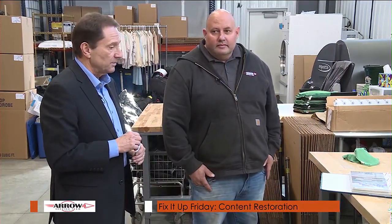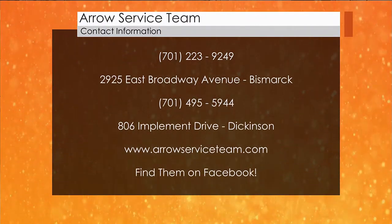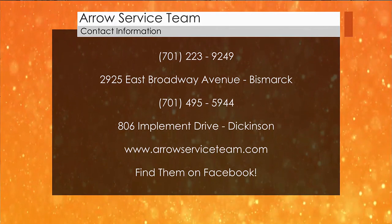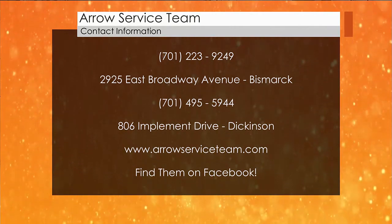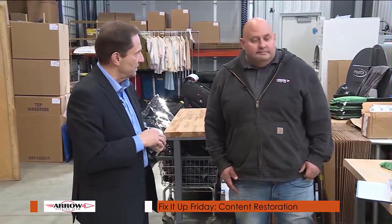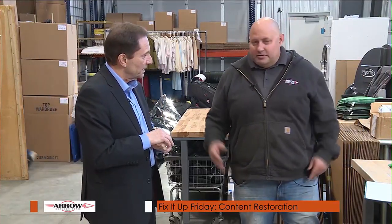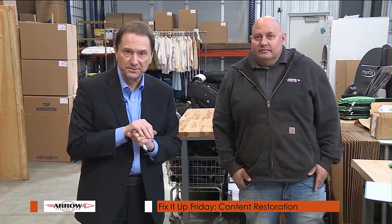Tell me about Aero Service Team — where can we contact you and what services do you provide? We're in Bismarck and Dickinson. In Bismarck, we're on Broadway; in Dickinson, we're on the east side of town. You can go to our website, aeroserviceteam.com, get a hold of us on Facebook, or give us a call at 223-9249. Walking into this building and seeing the work that is done here is very impressive. This is a state-of-the-art facility specifically designed for property restoration and contents cleaning. Chad Lyre, Aero Service Team, thank you for your time. We'll be back with more North Dakota Today right after this.